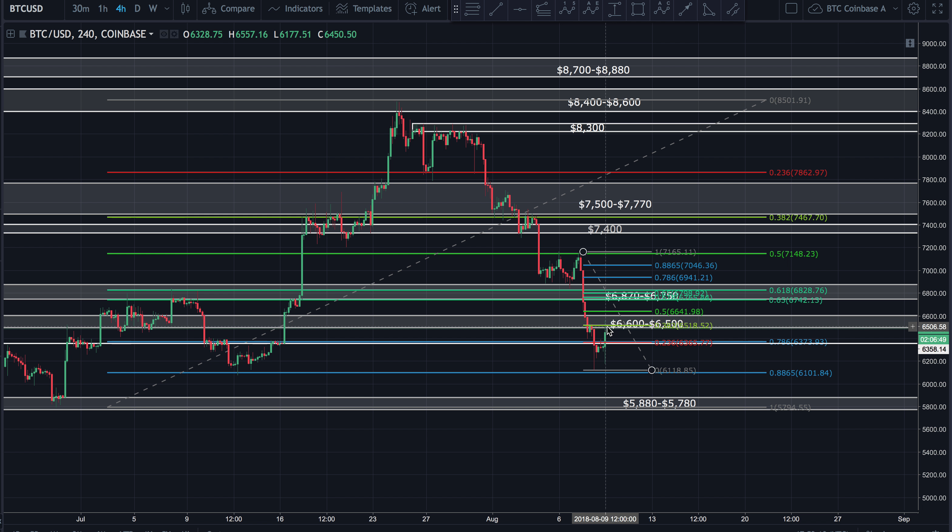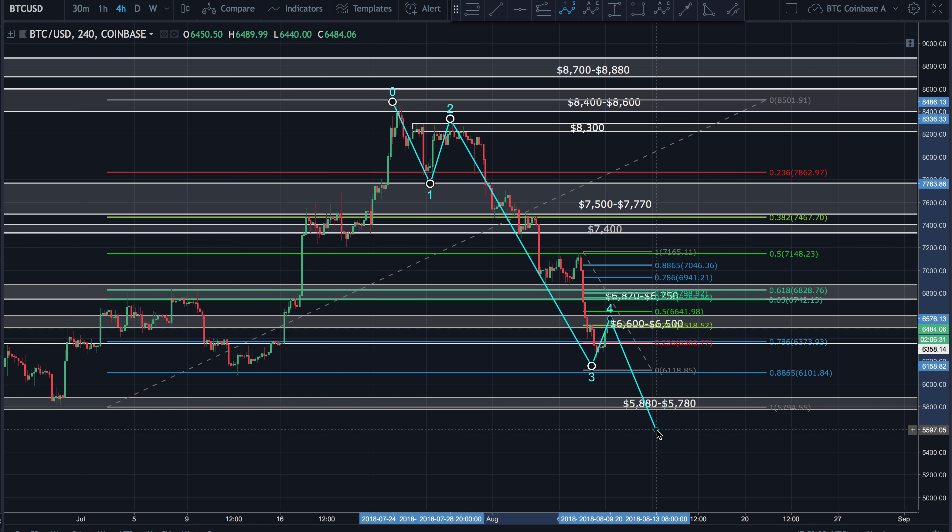I do think that we possibly have another leg down. You could really count this a couple of different ways. In my opinion, the best count is more than likely looking at a 1, 2, 3, 4, and back down for the 5. You could count this as a 3, 4, and this as your wave 5. We could also count this as a 1, 2, 3, 4, back down for one more wave 5 — that's also a very possible count.